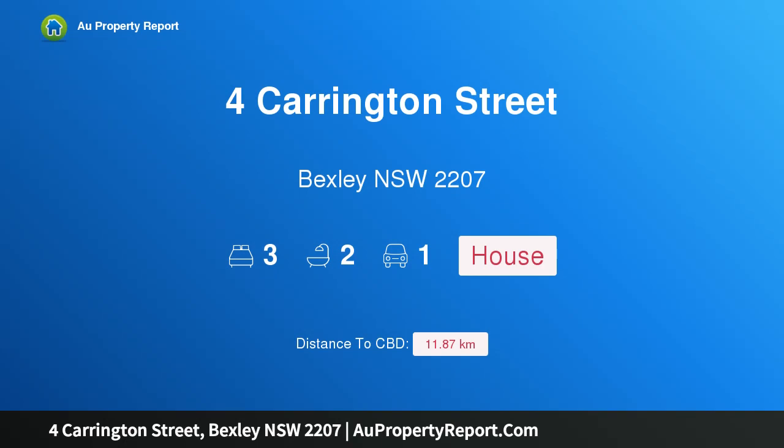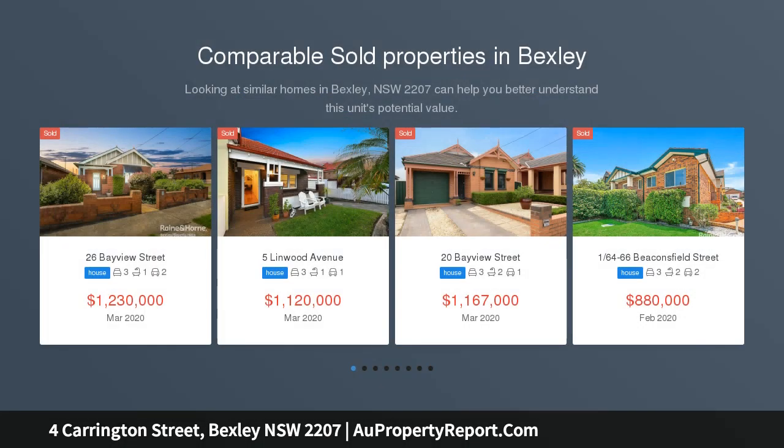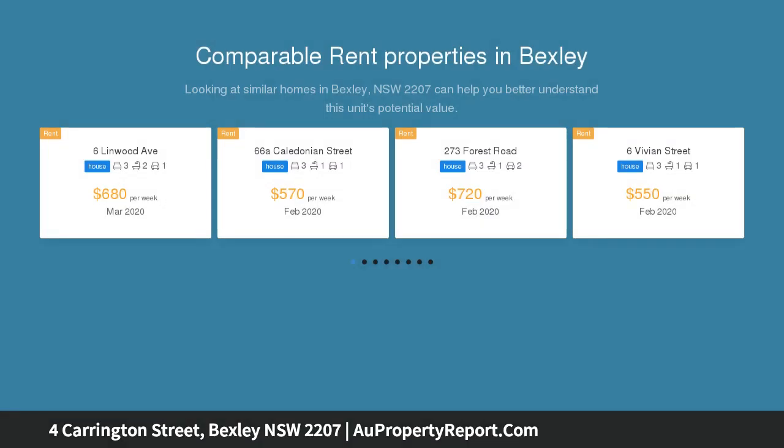Hi, I am glad to introduce this property at Carrington Street, Bexley, New South Wales 2207 — a charming double brick family home in a blue ribbon location offering style, space and convenience. Inspect by pre-arranged private appointment on Saturday 12:00–12:45 PM and on Wednesday 5:00–5:45 PM.